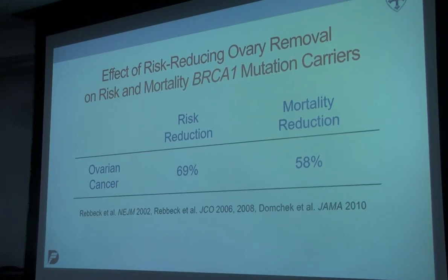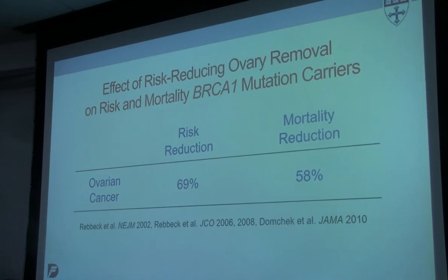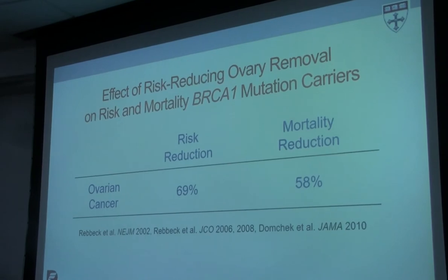BRCA1 and 2 and hereditary breast-ovarian cancer are great examples because we have clinical protocols to test people for these mutations, and when someone tests positive, we can do something about their risk — we can intervene. We know that risk-reducing oophorectomy — surgical removal of the ovaries — has a huge impact on risk and mortality in BRCA1 and 2 mutation carriers. For ovarian cancer, which is very difficult to prevent otherwise, if you have a bilateral salpingo-oophorectomy prior to developing any cancer, the risk reduction is about 70% and the mortality reduction is about 60%. We don't need just the genetic information — we need it to be actionable. We need to have something we can do to lower an individual's risk, otherwise the point of this information is limited.